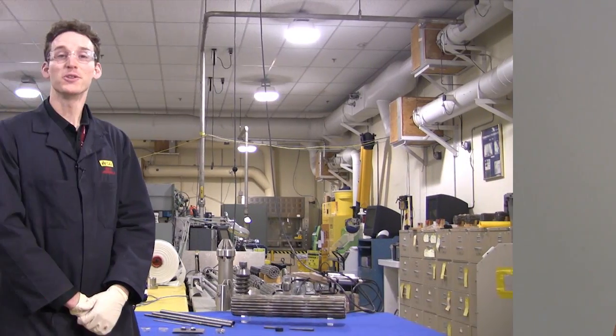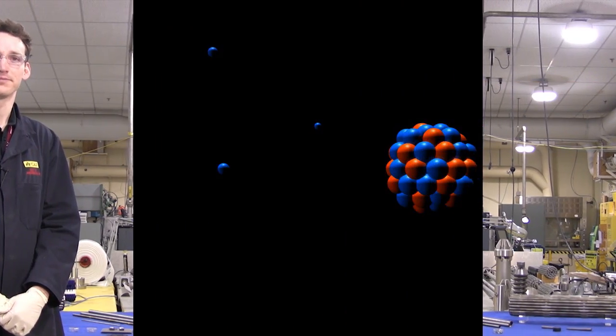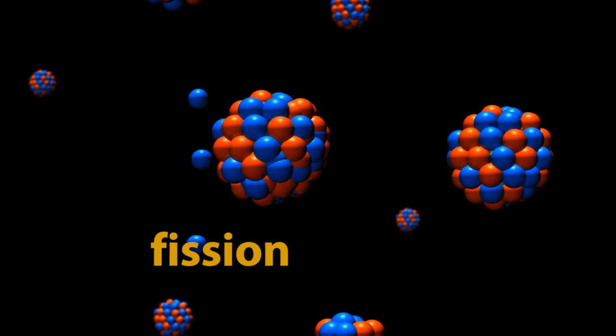Just like me, nuclear power plants need fuel to keep them running, but they use something a little more potent than apples. At Canadian Nuclear Laboratories, researchers and engineers are working on fabricating new types of nuclear fuels every day. A nuclear fuel is a material that produces heat through fission — a process where an atom is split apart, producing energy in a nuclear reaction.